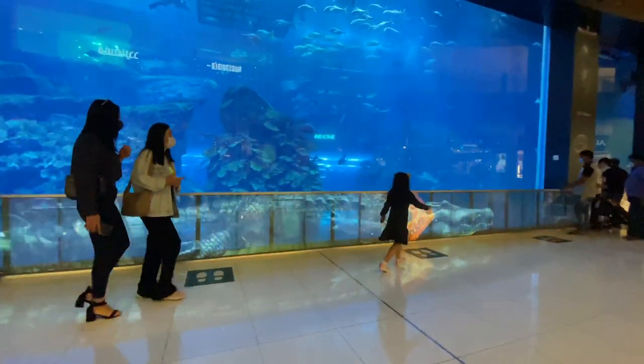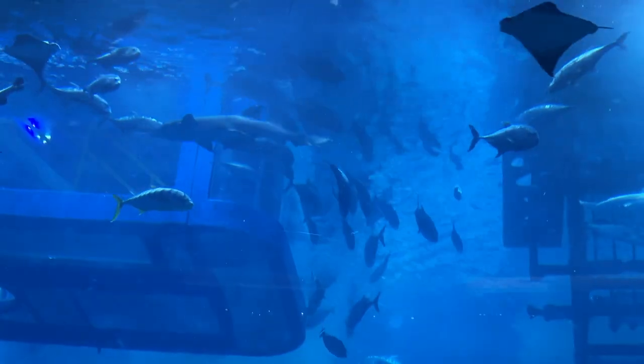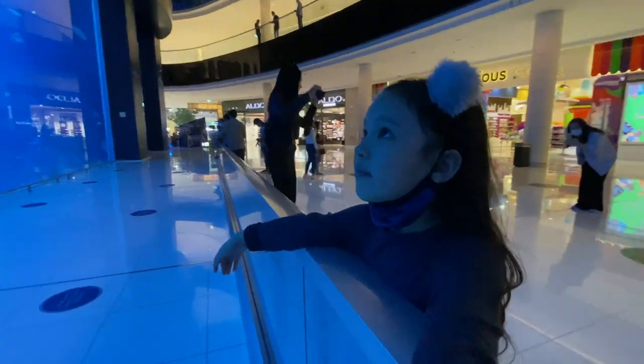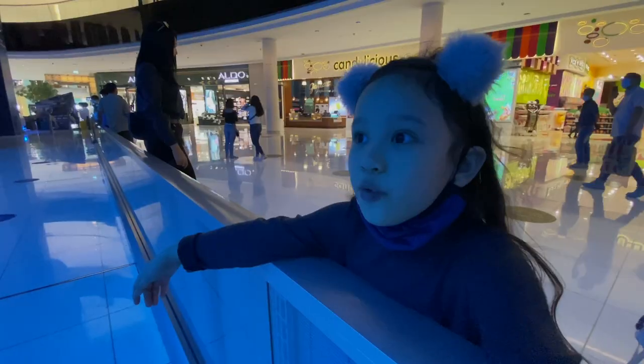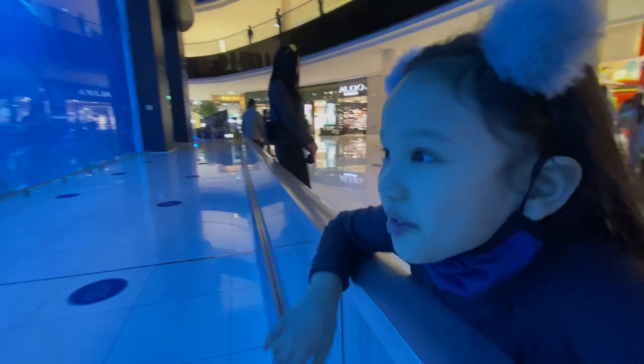The store is located just across a gigantic aquarium with over a hundred sea creatures, so I took the chance to look at it. Isn't it amazing? Wow, this aquarium looks so cool!